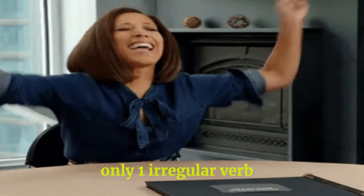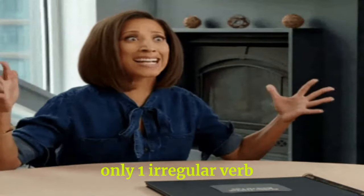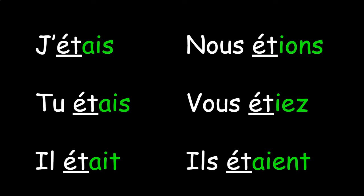Unlike other verb forms, there is only one irregular verb for l'imparfait, which is être. The only irregular thing about it is its stem, which becomes 'ét-'. Once you have this stem, you just add the imparfait endings like you would for any other verb.